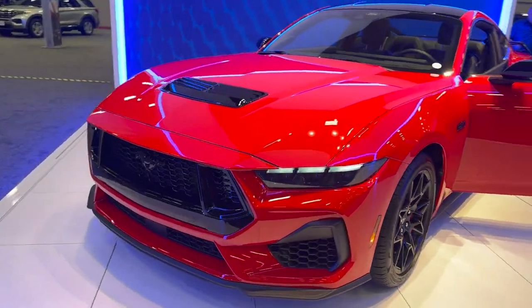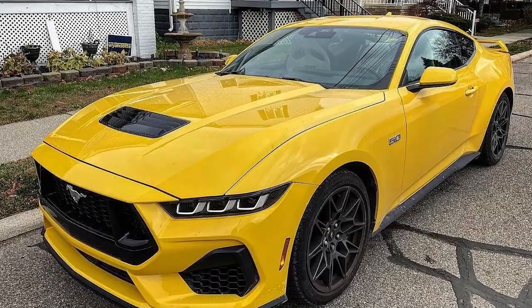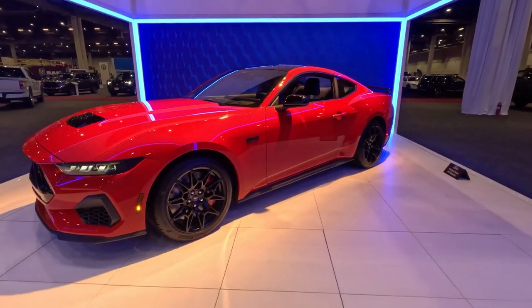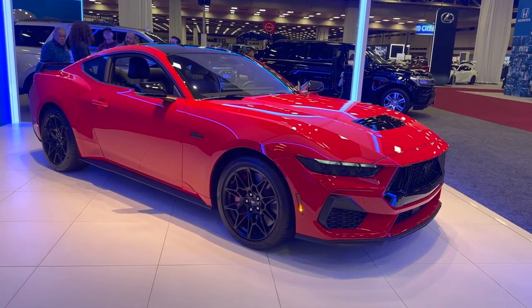However, when positioned between the more metallic red and the new Yellow Splash in the photo, it takes on a borderline orange appearance, adding an element of unpredictedness to the mix.